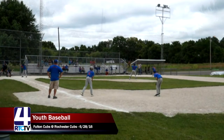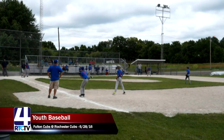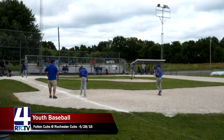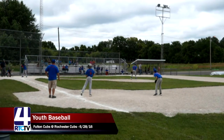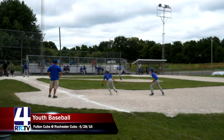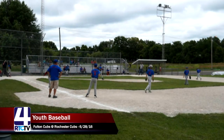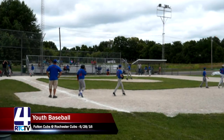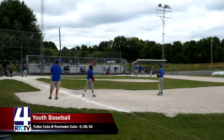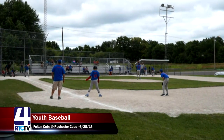Number ten, Gabe Kerr, is up to bat — there was a batting change and it looks like he's going to walk. Bases are now loaded again for the Rochester Cubs. Number four, Calvin Corbell, is up to bat. A good high fly ball to left field just bounces out of the left fielder's glove, but it will score a run for the Rochester Cubs — the score is now tied at one.